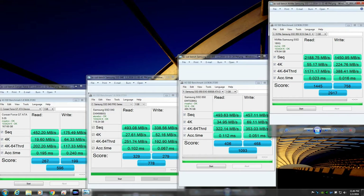On the writes, it's 55 megabytes per second on the 950 Pro versus about 20 megabytes per second on the Corsair Force GT on the reads. The 950 Pro is about three times as fast here — really cool.